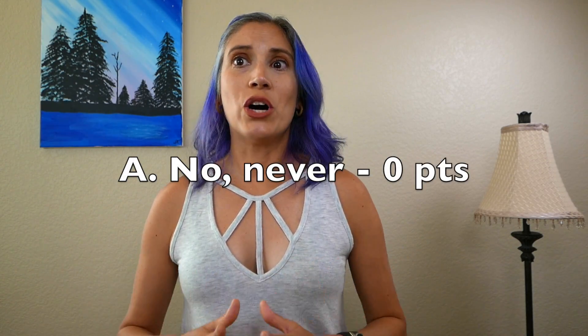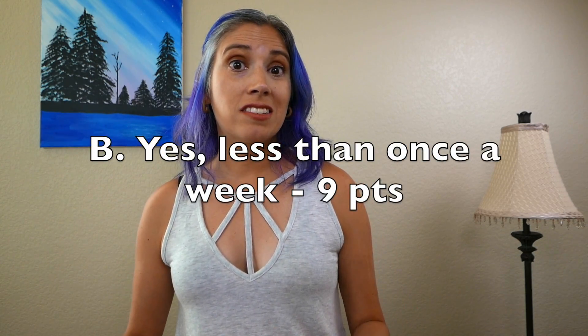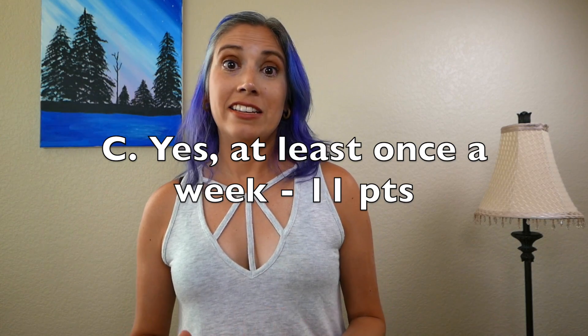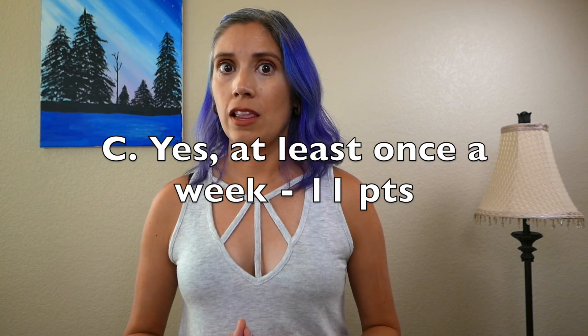Question four: Do you ever have to open your bowels again within an hour of your last bowel opening? A — No, never: zero points. B — Yes, less than once a week: nine points. C — Yes, at least once a week: eleven points.